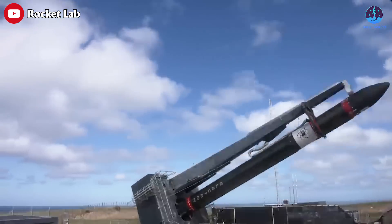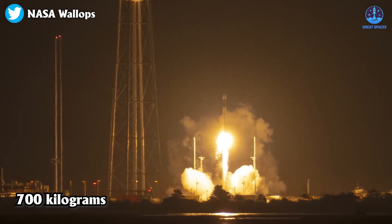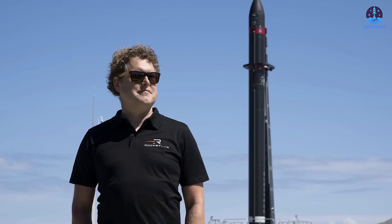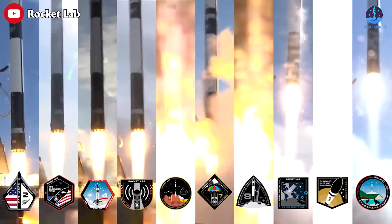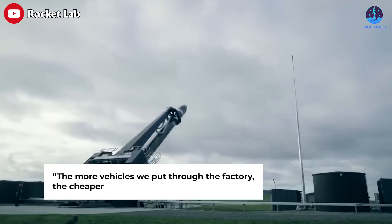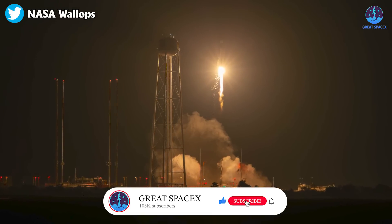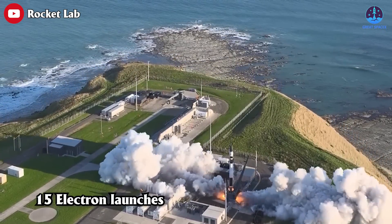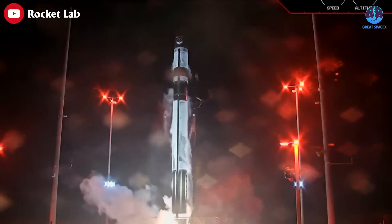Rocket Lab announced HASTE in April, making only minor modifications to the standard Electron such as strengthened structures. The vehicle is designed to accommodate payloads of up to 700 kilograms for suborbital tests. Beck said he expected strong demand from the defense department for hypersonics testing and targets: "We can get exact trajectories at a cost and frequency, but also an accuracy that's never been available before." Since HASTE is similar to the standard Electron, Rocket Lab says it can achieve greater economies of scale — "the more vehicles we put through the factory, the cheaper they get." Rocket Lab plans to launch HASTE exclusively from Wallops, which is described as a test and research range perfectly suited for these missions. During a May 9th earnings call, Rocket Lab projected 15 Electron launches overall in 2023, including both orbital and HASTE missions. This was the sixth Electron launch this year.